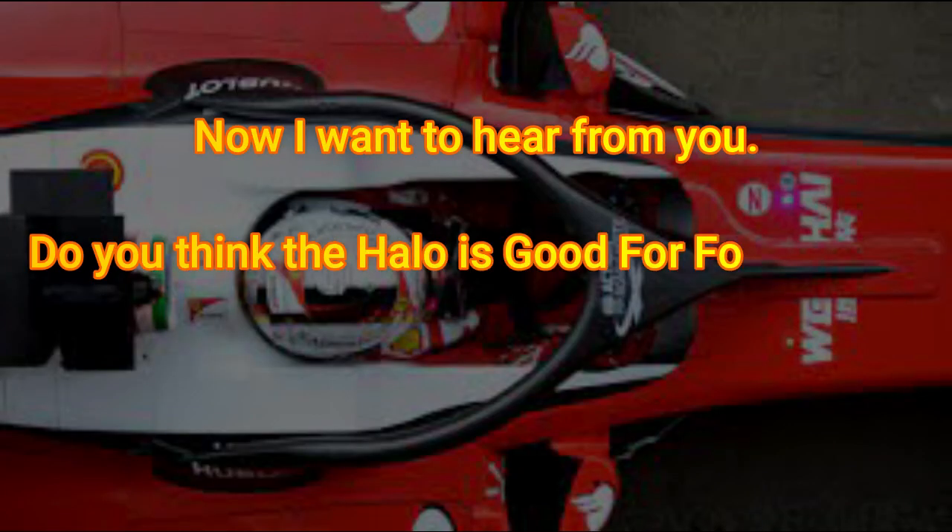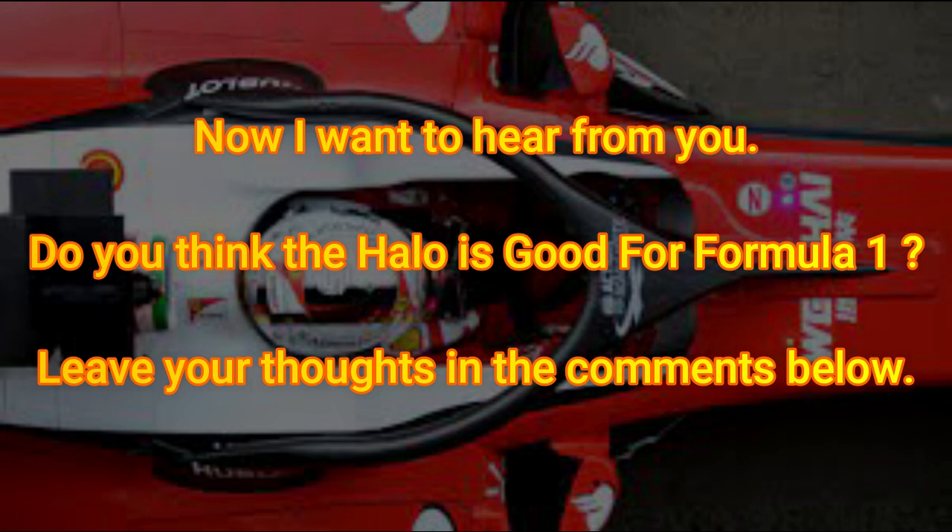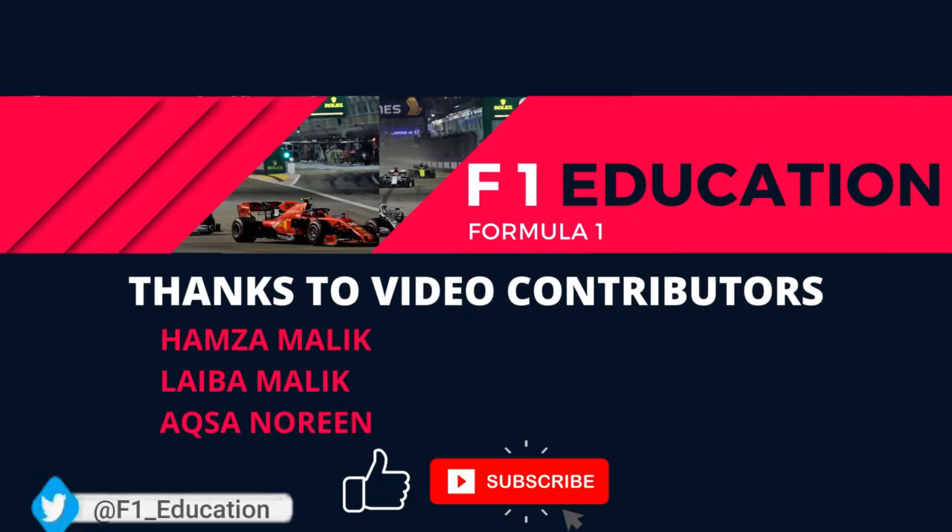Now we want to hear your thoughts. Do you think the HALO is good for Formula 1? Leave your thoughts in the comments below. Thanks for watching — make sure to like this video and consider subscribing to the channel for more great Formula 1 content.